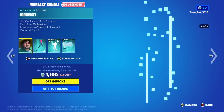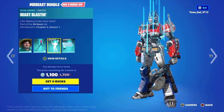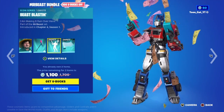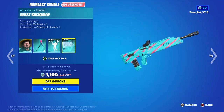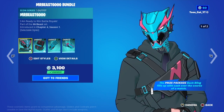Mr. Beast is back in Fortnite! We got the Mr. Beast Smasher pickaxe, the Beast Blasting emote — and yes, I got Optimus Prime, congrats to me — and the Beast Backdrop wrap.